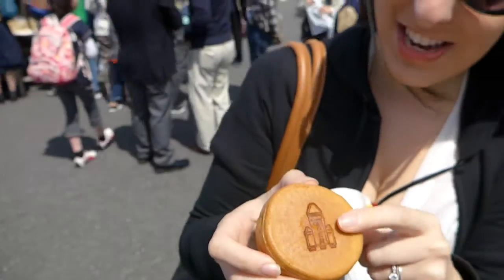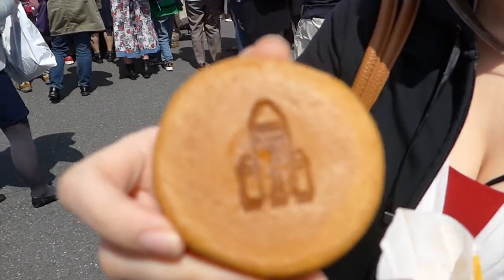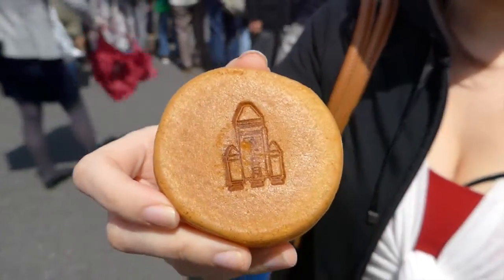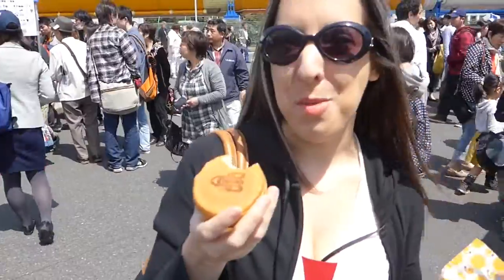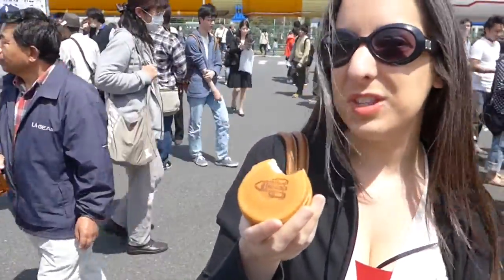Look at the little H2. So cute. What is H2? That's the launch vehicle that we just saw in front. Give it a try. You can't really screw these up though. They look really good. Typical of festivals like this.